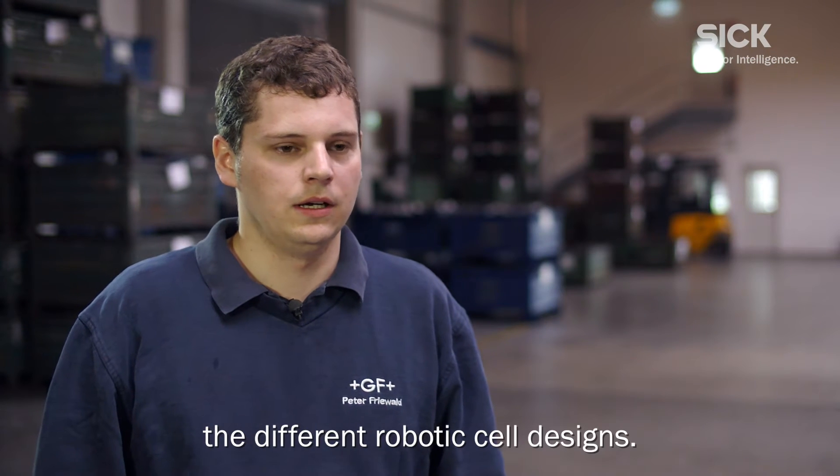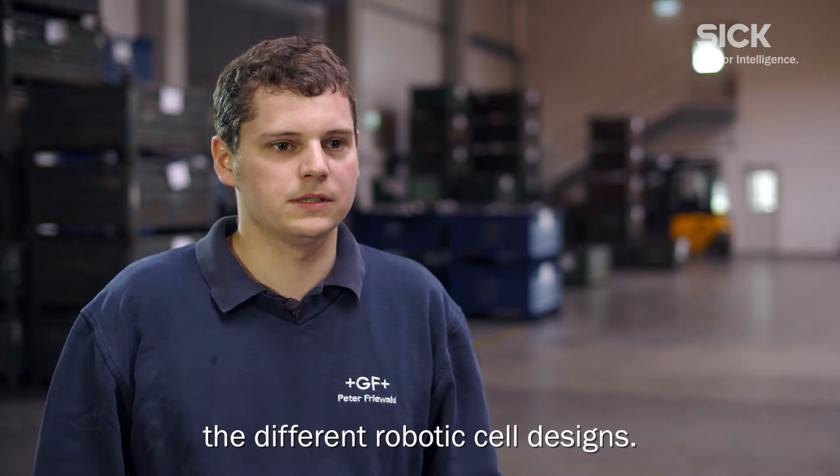My name is Peter Friwald. I work at Georg Fischer as an automation technician, and I am responsible for the various applications for robot cells.